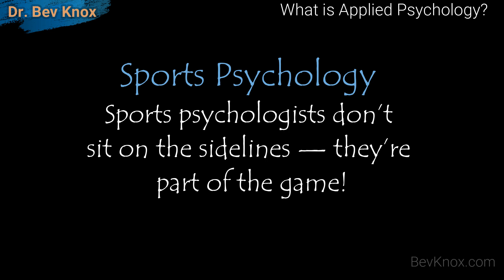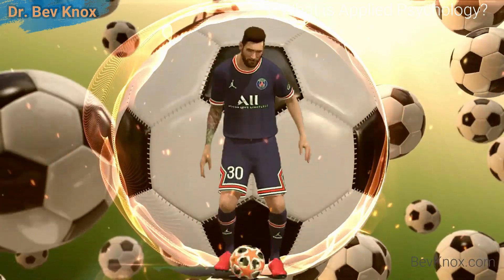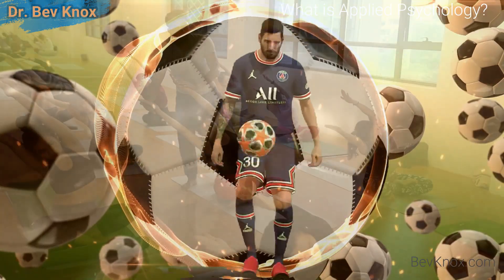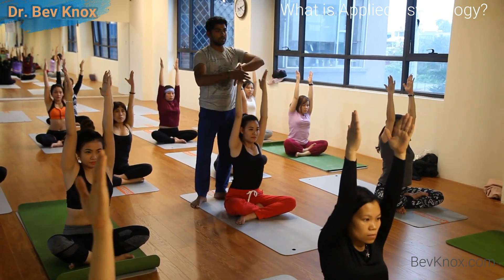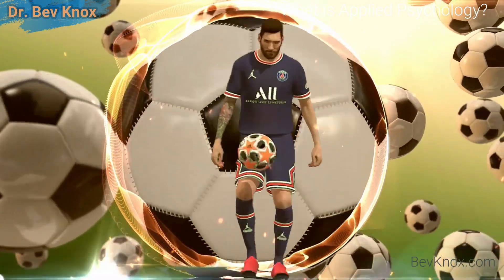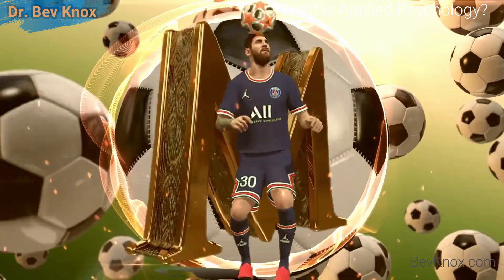Another subfield is sports psychology. Sports psychologists don't sit on the sidelines — they're part of the game. A sports psychologist must be familiar with the mechanics of sports and nutrition so they can help athletes and teams reach peak performance. They play a large role in team development and individual player rehabilitation.